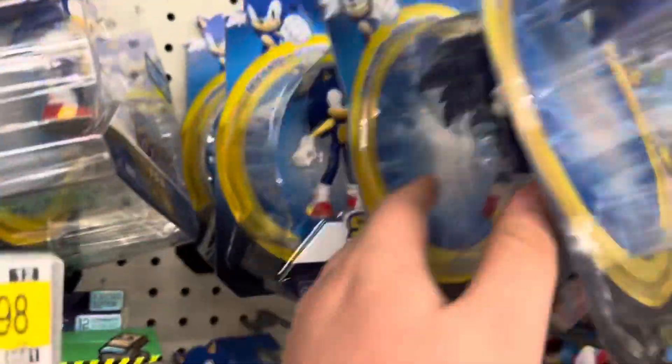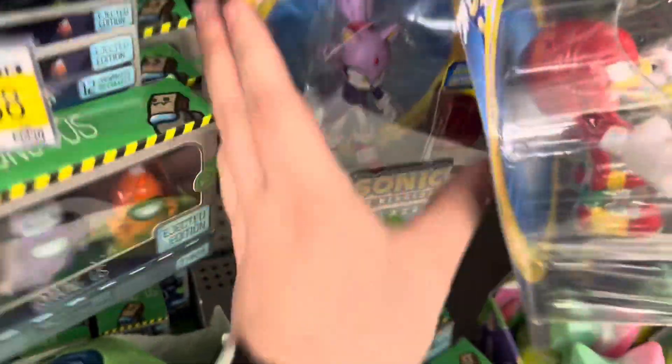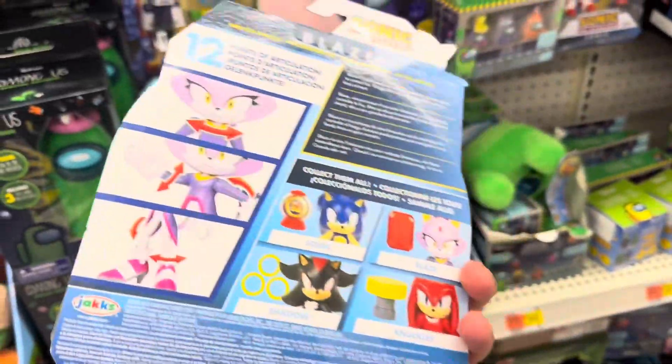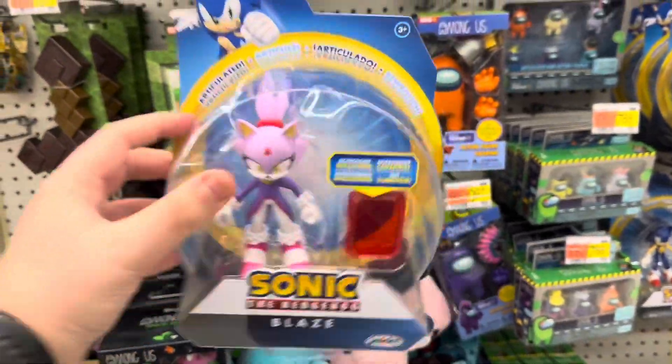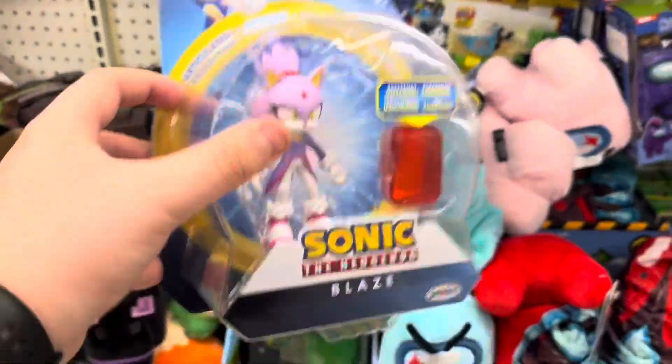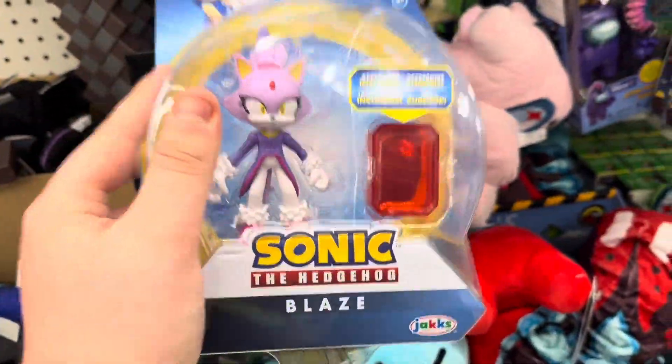At this Walmart they have some Sonic figures — Sonic, Sonic, Knuckles, and no way — they've got Blaze! Not Rouge, it's Blaze. We are definitely getting Blaze today, that is awesome. They may have another Blaze up top too. So yeah, that's all they have at this Walmart.